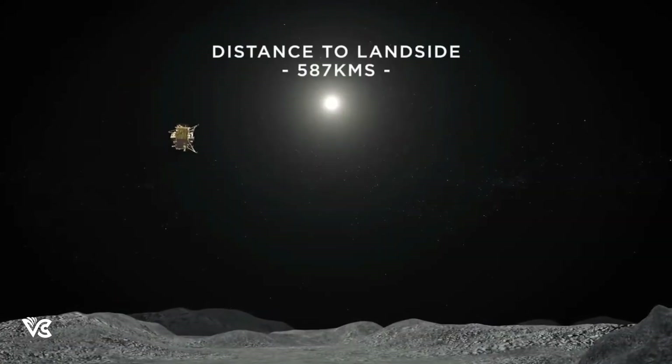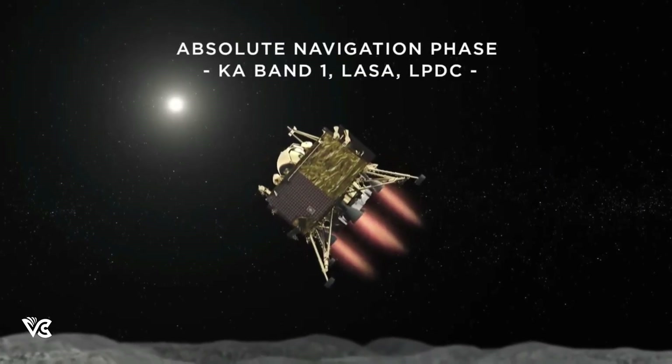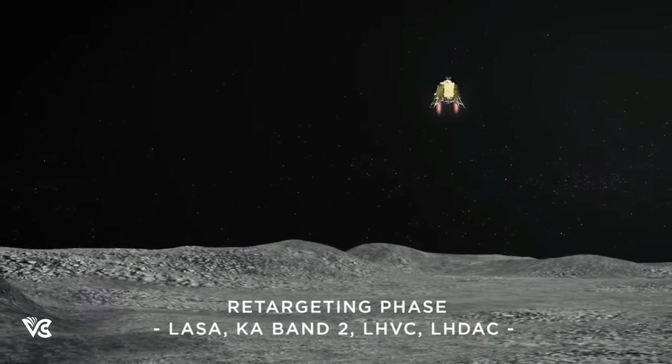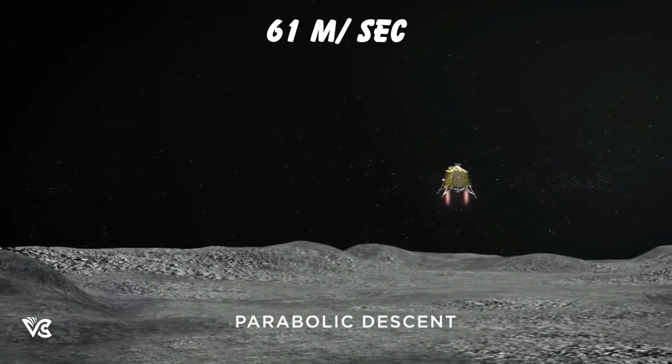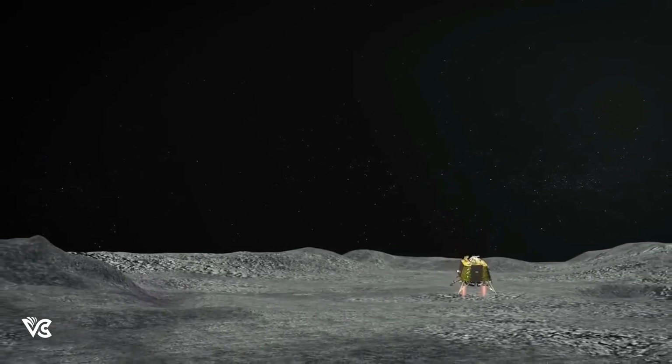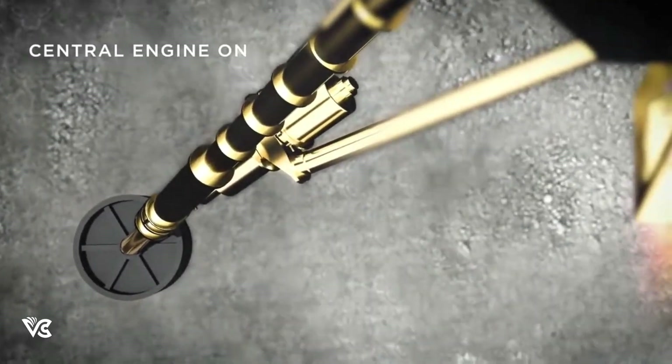The nozzles of the lander, which were horizontal before braking, will be tilted towards the surface. The lander will also gain a vertical speed of 61 meters per second towards the surface. This was the step where CY-2 failed — a detailed video on this has been linked in the description below.